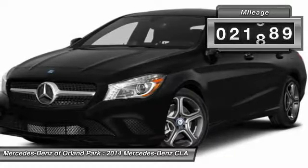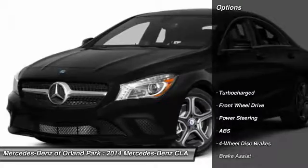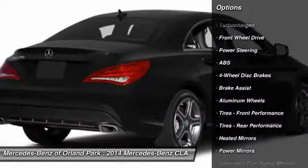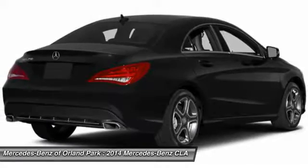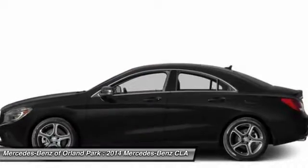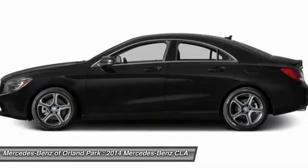This vehicle has less than 25,000 miles. Here are some of this vehicle's great options: stability control, traction control, power passenger seat, anti-lock braking system, keyless entry, steering wheel audio controls, leather wrapped steering wheel, power steering, adjustable steering wheel, and driver airbag.